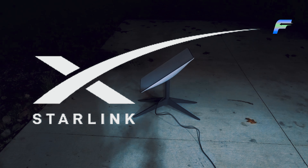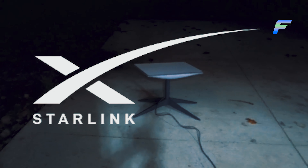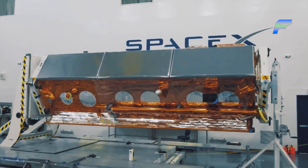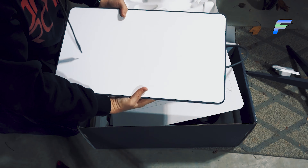It has finally happened. Starlink has announced its genius new update and it's looking pretty good for the space exploration agency SpaceX. The updated device released by SpaceX is going to be lighter yet faster.